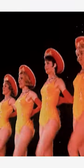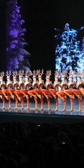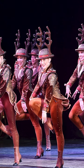The impresario that brought us Radio City Music Hall, S.L. Rothafell — no relation — his nickname was actually Roxy, and that's where the Rockettes got their name.